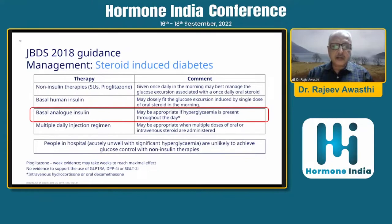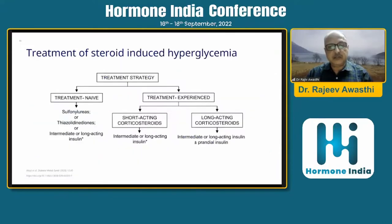People in hospital who are acutely unwell with significant hyperglycemia are unlikely to achieve glucose control with non-insulin therapies. This is the schematic presentation of how we go about controlling steroid-induced hyperglycemia.